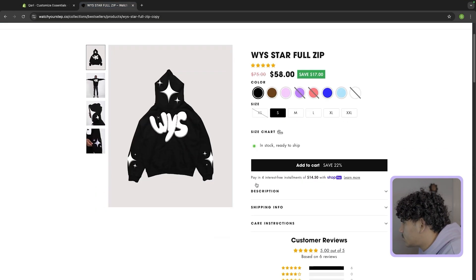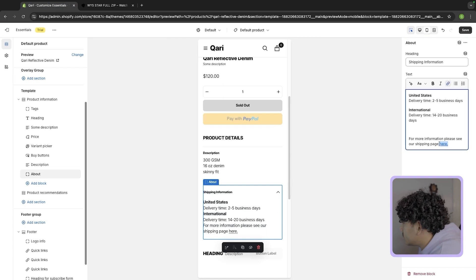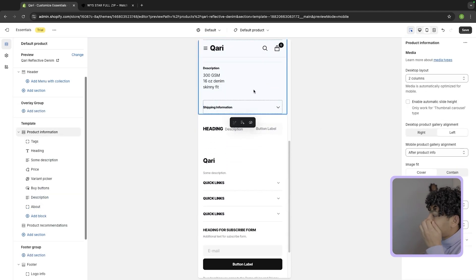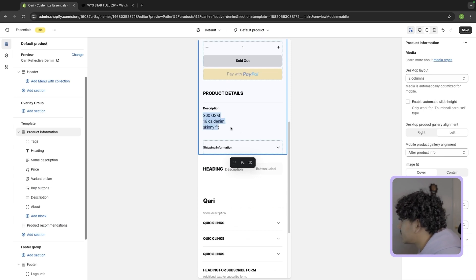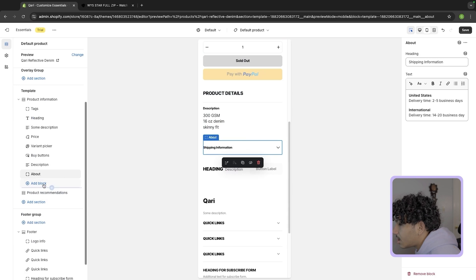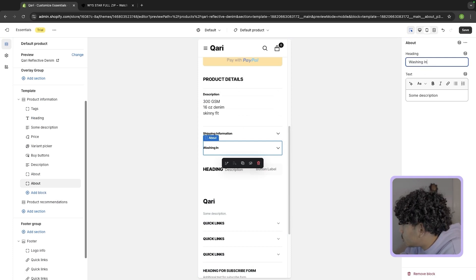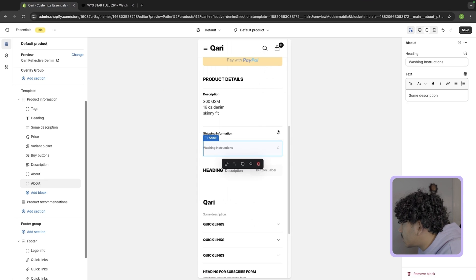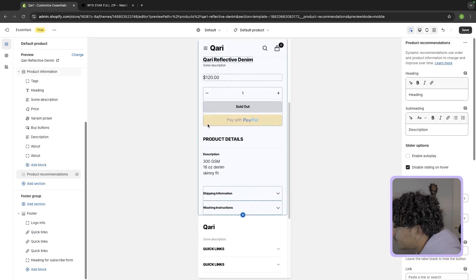I'm going to copy the shipping info from Watch Your Step — you guys can copy it as well from my main website. Now people will know our shipping info, which is very important before purchasing. We have our product description here that lets people know what the product is featuring. We also want to add another block — washing instructions. On your product page you have to make sure you answer all the questions that people have. That's what makes a good product page.